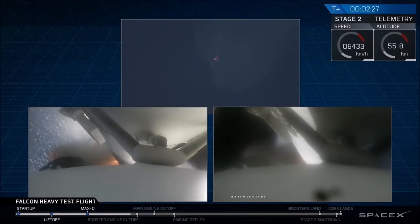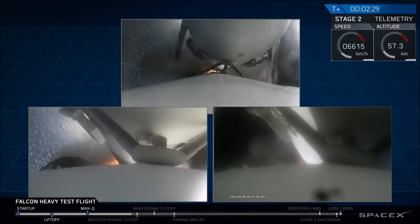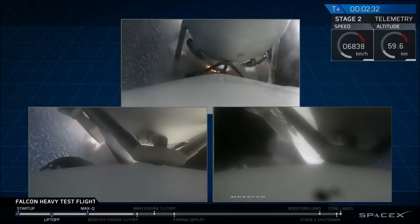Major event coming up with side booster shutdown and separation. Inside shutdown — side boosters — vehicle.